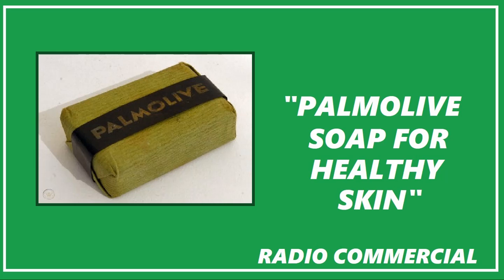For a lovelier complexion, you must stop improper cleansing. Instead, use Palmolive soap the way doctors advise. Leading skin specialists have now proved the Palmolive plan — using nothing but Palmolive soap — can bring fresher, brighter complexions. Yes, regardless of age, type of skin, or previous beauty care. Now, here's what these doctors advise.